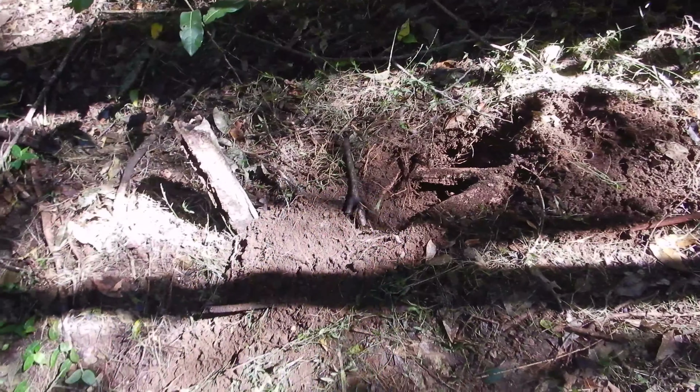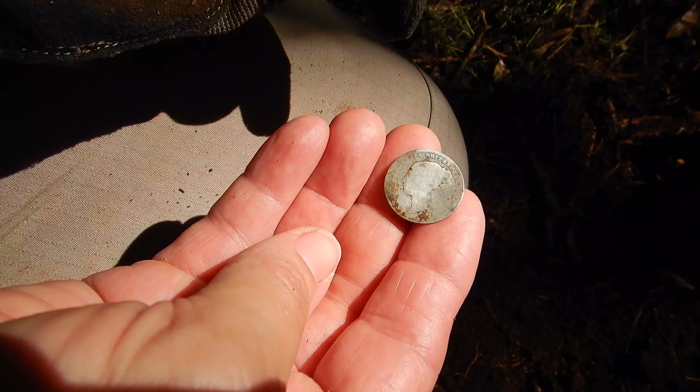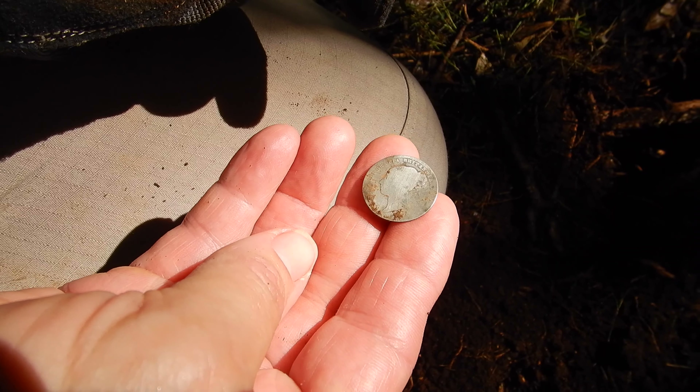It looks like you've got a silver coin. As you can see, it's a Victoria sixpence. That's the old first issue with Victoria looking to the left.